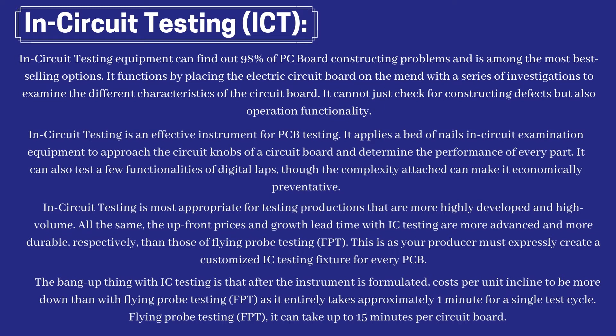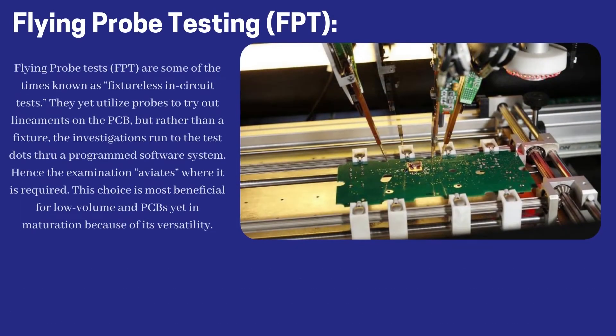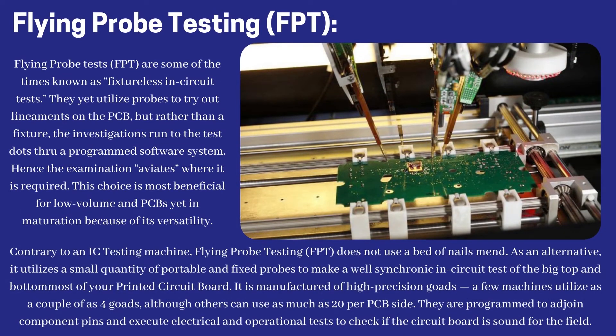Flying probe testing can take up to 15 minutes per circuit board. Flying probe testing is sometimes known as fixtureless in-circuit testing. Probes are still utilized to test circuit points on the PCB, but rather than a fixture, the probes move to the test points through a programmed software system — hence the examination travels where it is required.